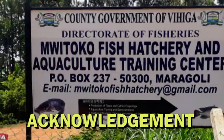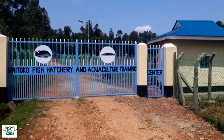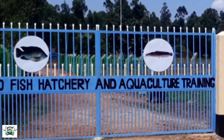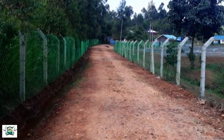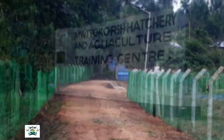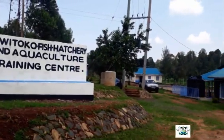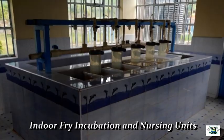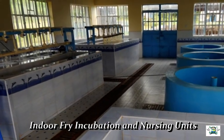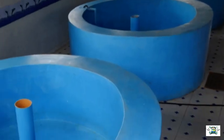The demonstrations used in this video have been made possible through facilitation from the County Government of Vihiga, located in western Kenya. The county government has made aquaculture promotion one of its priority areas and has set up a fish hatchery and aquaculture training center within the county. At this facility, farmers can buy fingerlings at subsidized prices and also receive customized training in aquaculture. The facility is also available for students and farmers from outside the county.